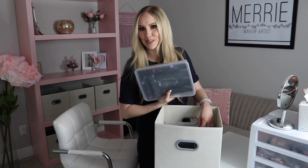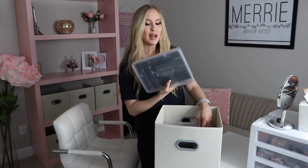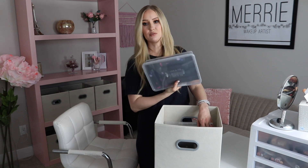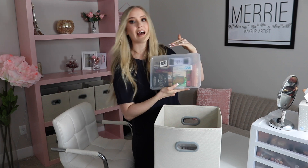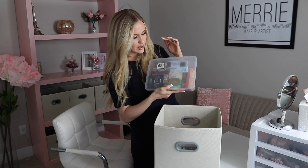I love the Morphe Continuous Setting Mist, so I've got a bunch of backups here. I actually buy it once a year on Black Friday because that's Morphe's biggest sale — I believe it's 25% off — and I just buy a bunch every year and use them throughout the year. Then this bin has different backups: unopened primers, lash glue, bronzer, favorite lip products, some waterproof mascaras for clients — basically all unopened backups.